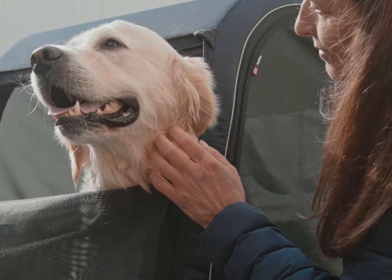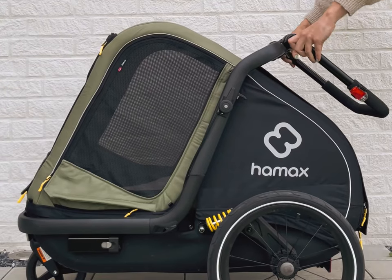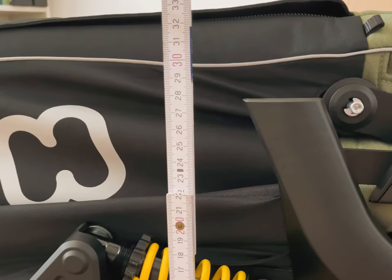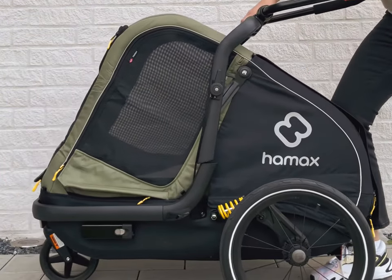Why is the Hamax Pluto the best trailer for you and your dogs? The innovative folding mechanism enables folding within seconds. The trailer becomes 32 centimeters flat, and just as easily it can be unfolded.